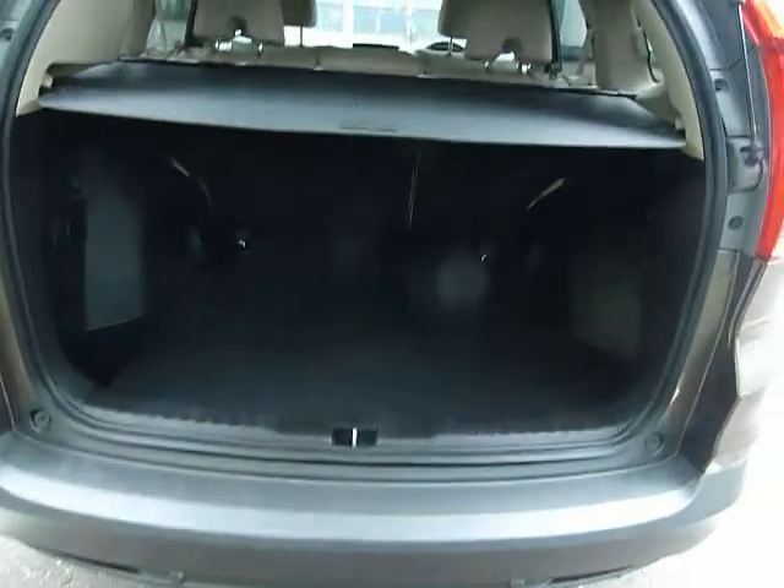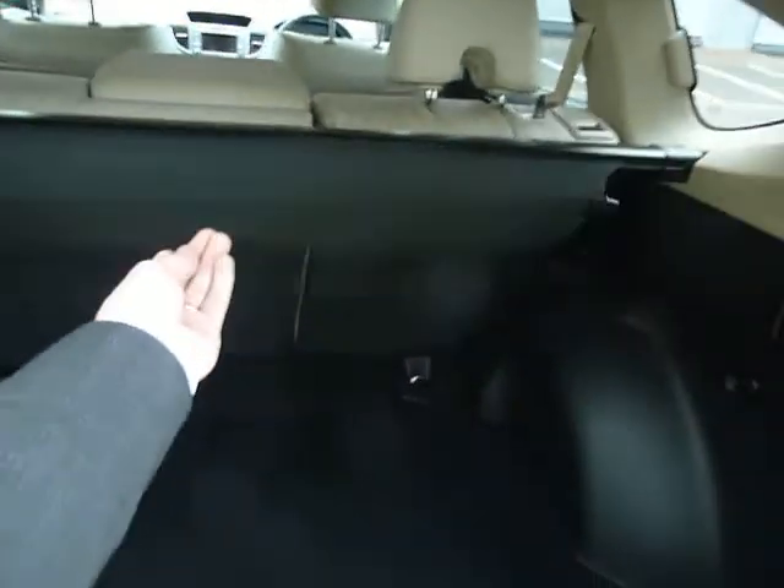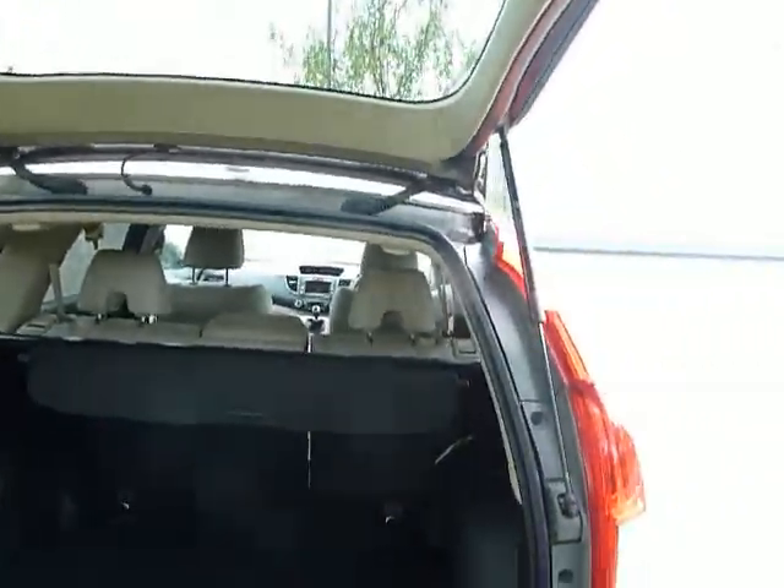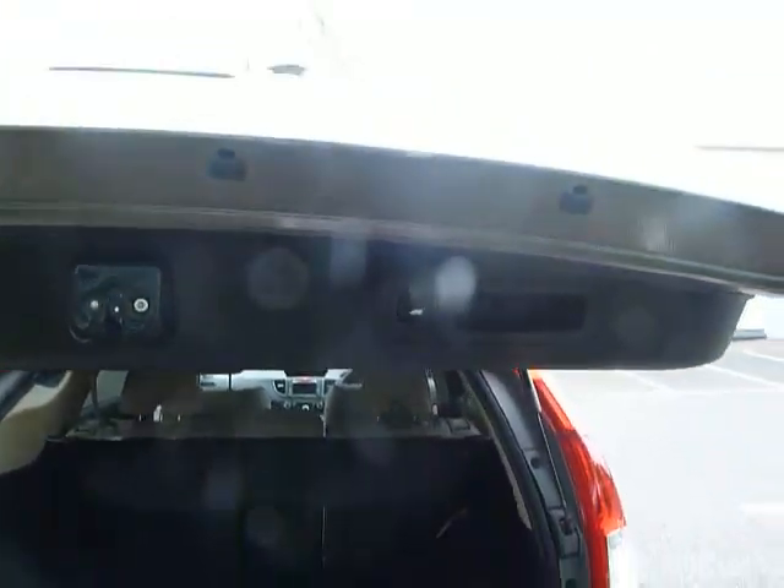Into the boot of the car — as I said, it's very large. You've got your luggage cover on top, and there's also a spare wheel located just underneath. You can close the tailgate simply by pressing a button at the top and down it comes.